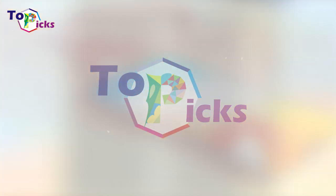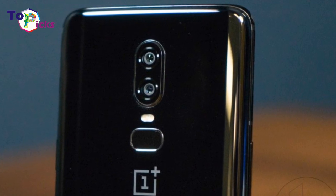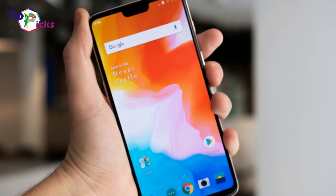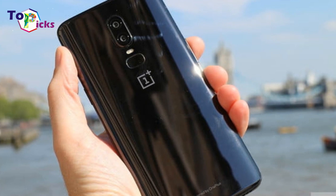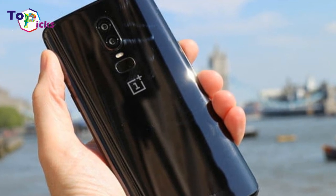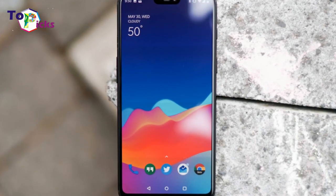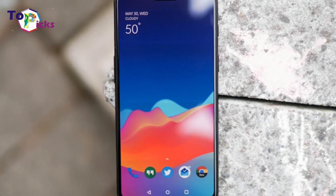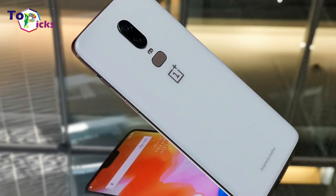If you don't fancy spending the best part of a grand on your next phone, the OnePlus 6 was made with you in mind. As well as being packed with all the specs you'd expect from a top-tier handset, its dual-lens camera comes pretty close to what you'd expect from the best. Like the Samsung Galaxy S9, it captures colorful shots with sharing in mind. Unlike that phone, these snaps are a little less refined when it comes to detail and image processing, though not that your average person will be able to spot the difference.